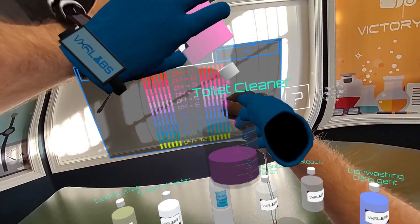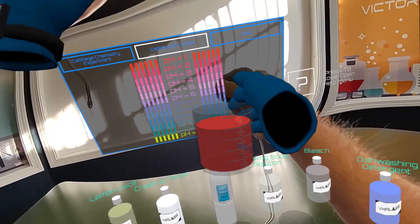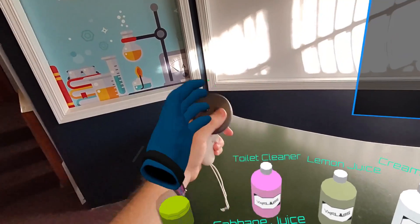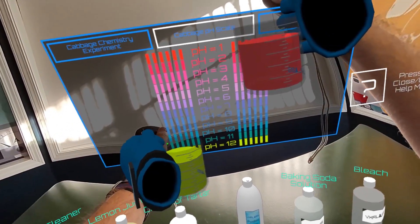So try out one of the first educational experiences on the Quest 3. You will love it, and then give us a call. Reach out at VictoryXR.com.